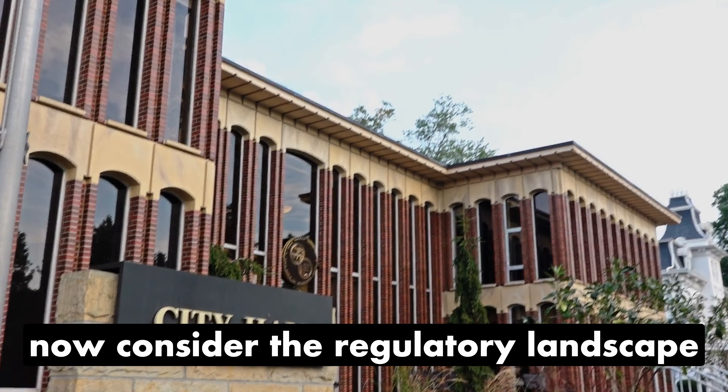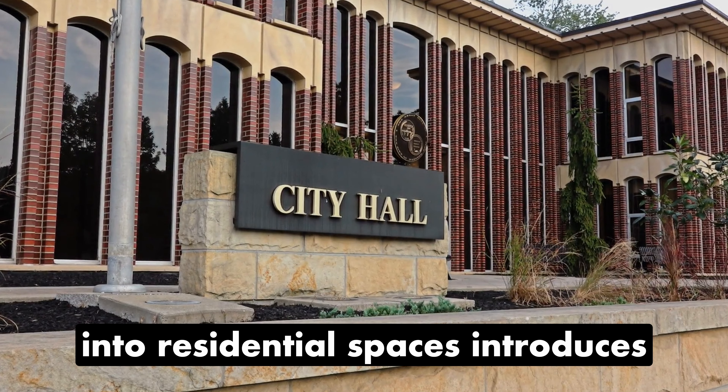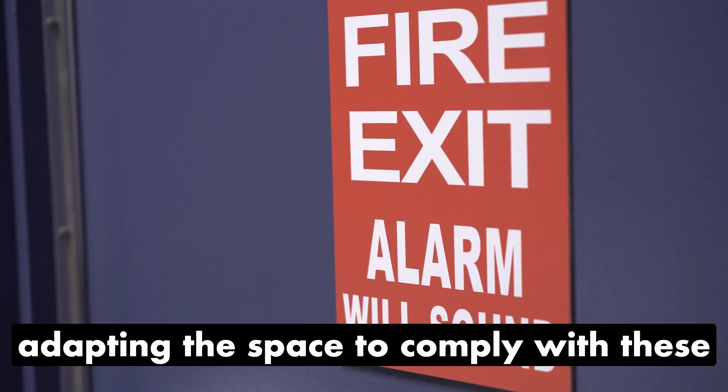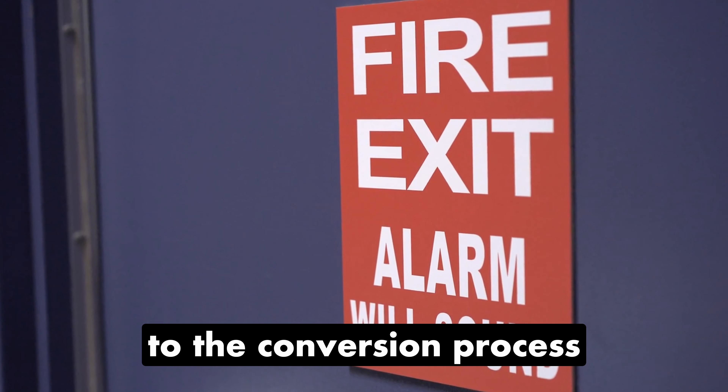Now consider the regulatory landscape. Converting an office building into residential spaces introduces unique fire safety regulations, and adapting the space to comply with these regulations adds complexity to the conversion process.